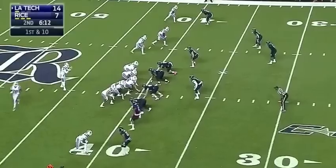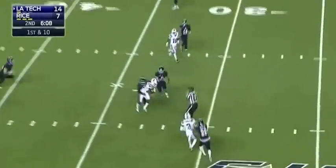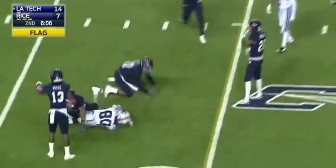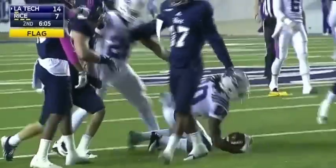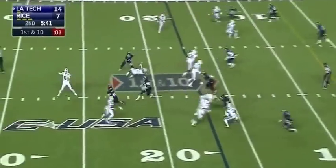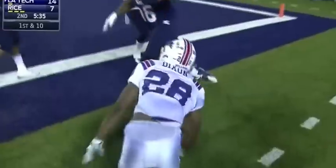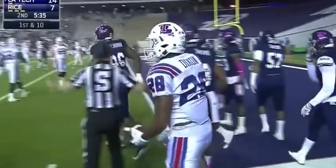Dixon in motion. Driscoll over the middle, flag on the play, complete to Cameron McKnight. Driscoll dumps it off to Dixon — he's dangerous in the open field and he is dragged down right near the goal line at the one.